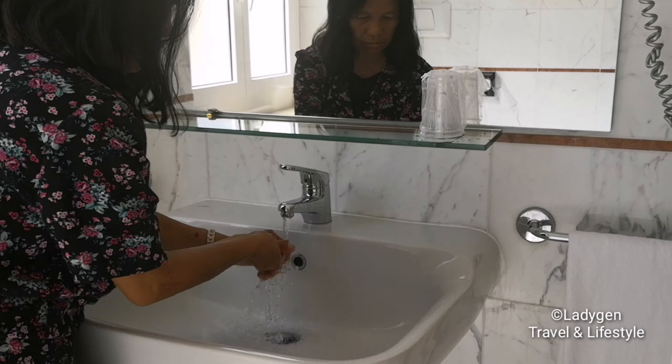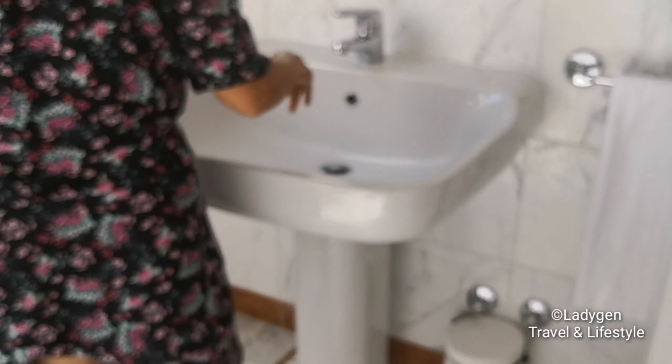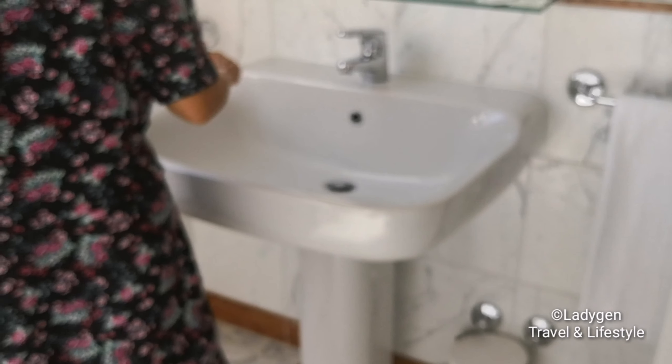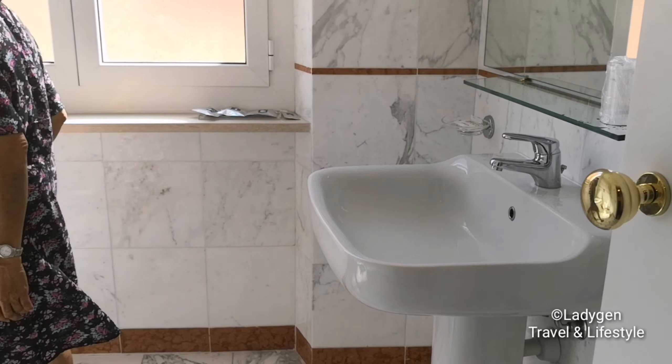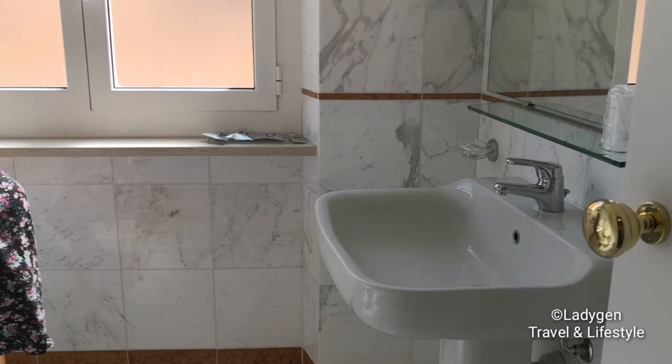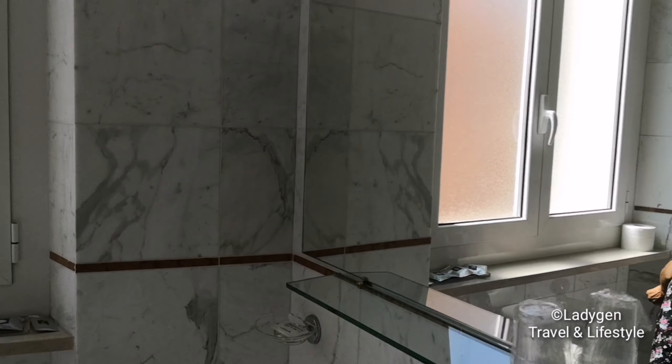Very nice labaho — it's a bit dirty also. I have a nice labaho and a big mirror.